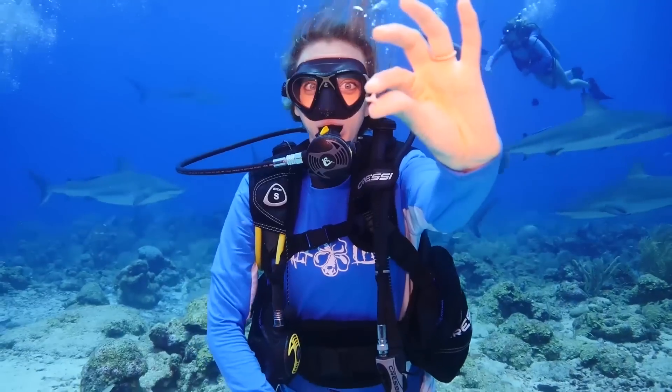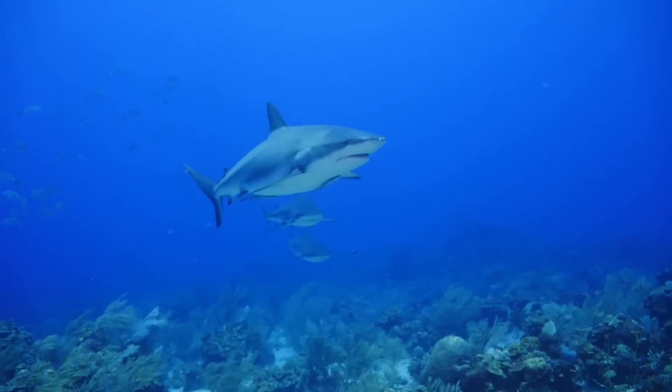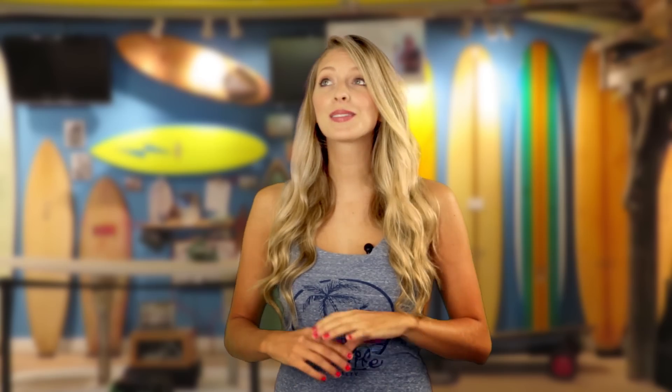But seriously, now that I'm back on land and not swimming with sea monsters, I thought it'd be fun to get to know sharks a little bit better. Did you know there are over 400 different types of sharks? There are some crazy ones out there. Let's get to know five of the coolest sharks.